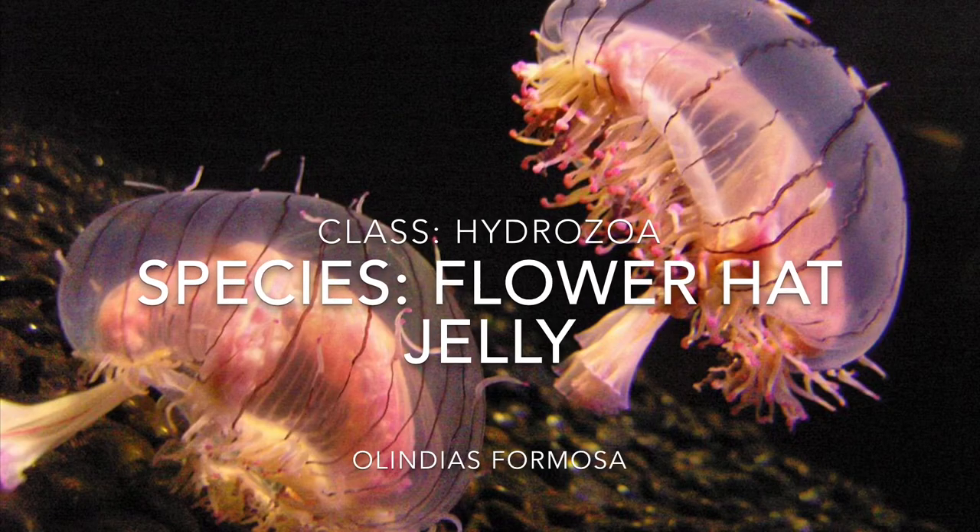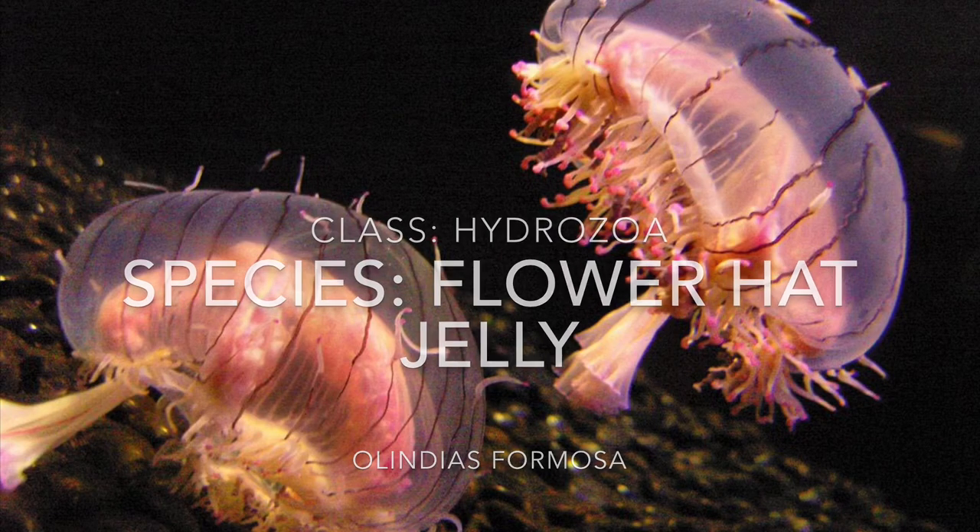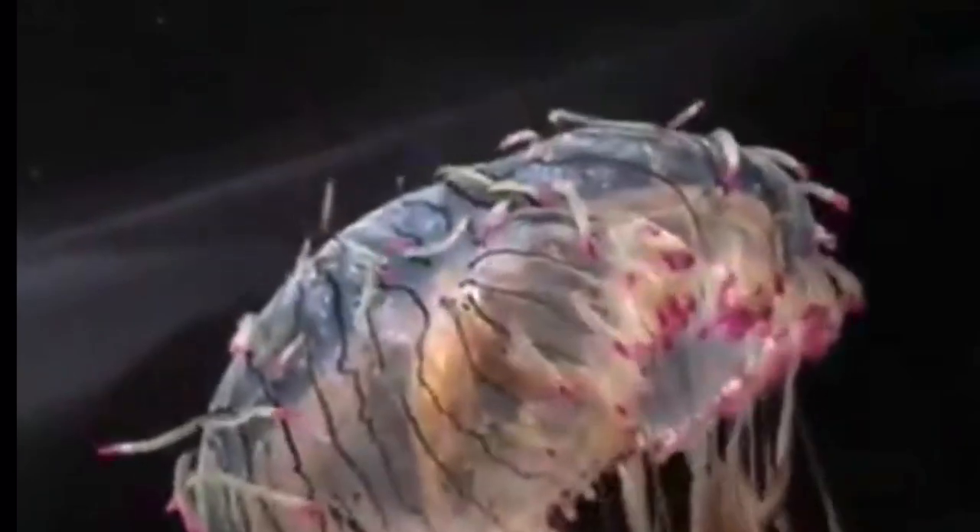Hello and welcome back to All Things Marine. Today we'll be talking about the flower hat jelly, which is actually not a jellyfish at all. It is a hydrozoan in the class Hydrozoa — this will be the first hydrozoan I'm going to talk about in the phylum Cnidaria. The flower hat jelly might look like a jellyfish, but it's actually not.